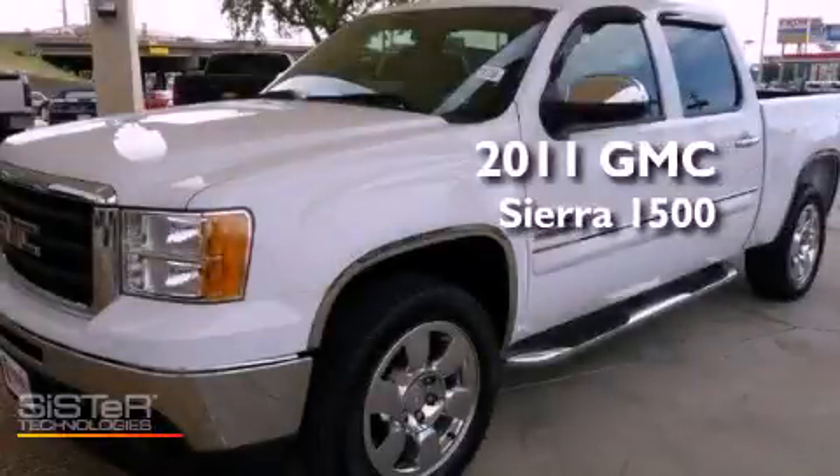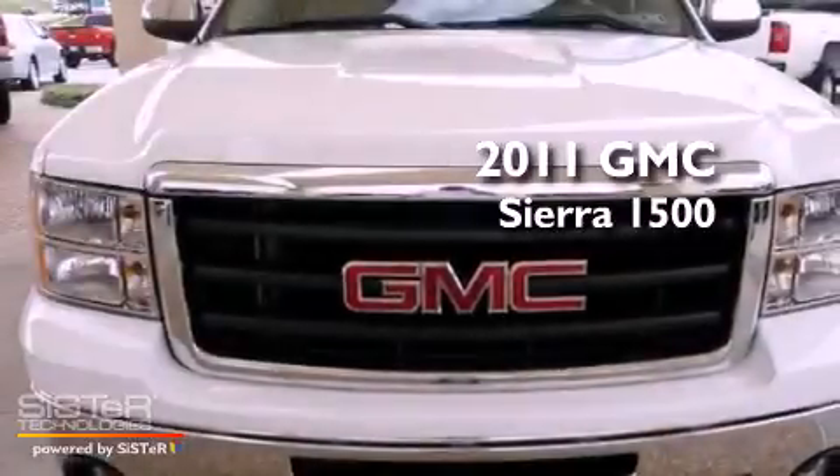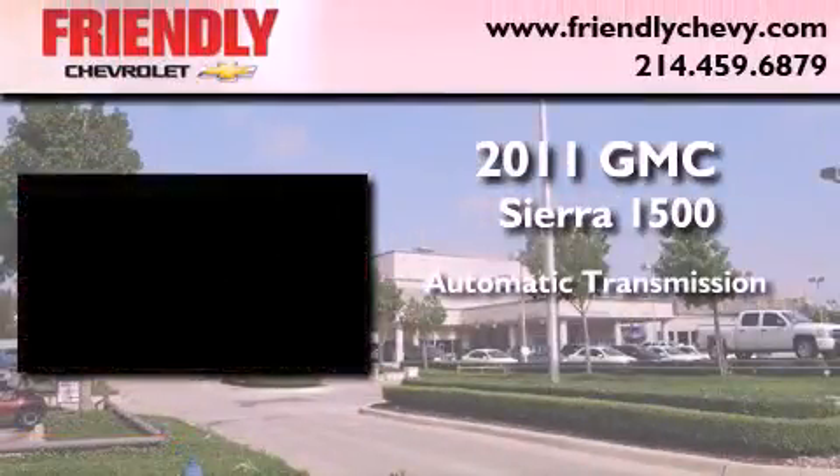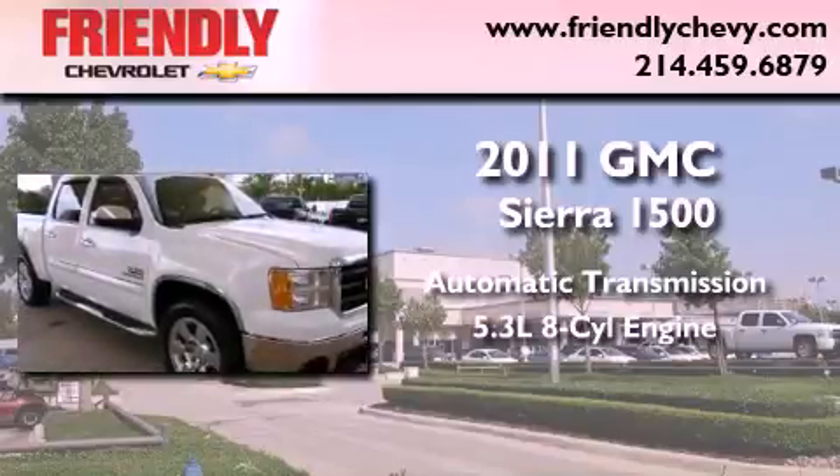This is a certified pre-owned 2011 GMC Sierra 1500. This vehicle has seating for six adults and a 5.3 liter V8.